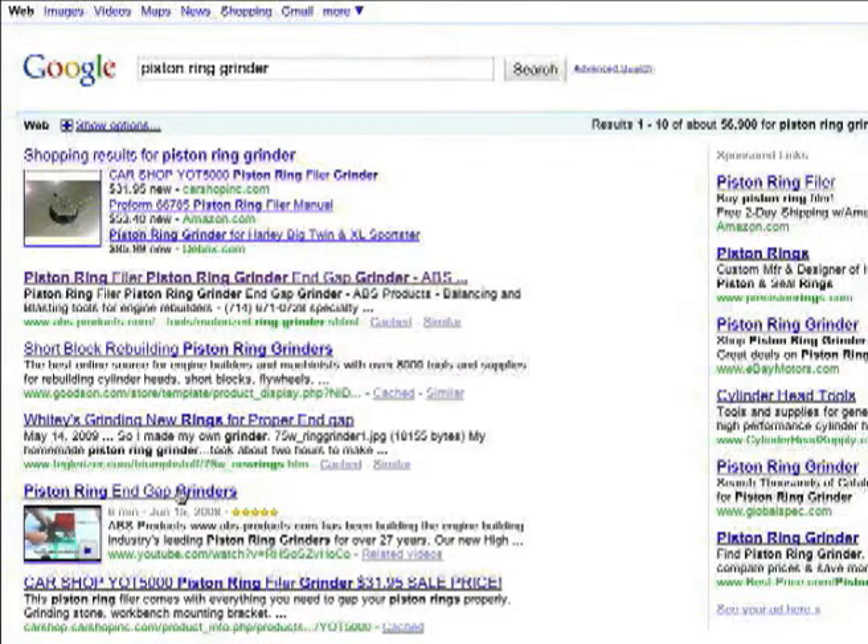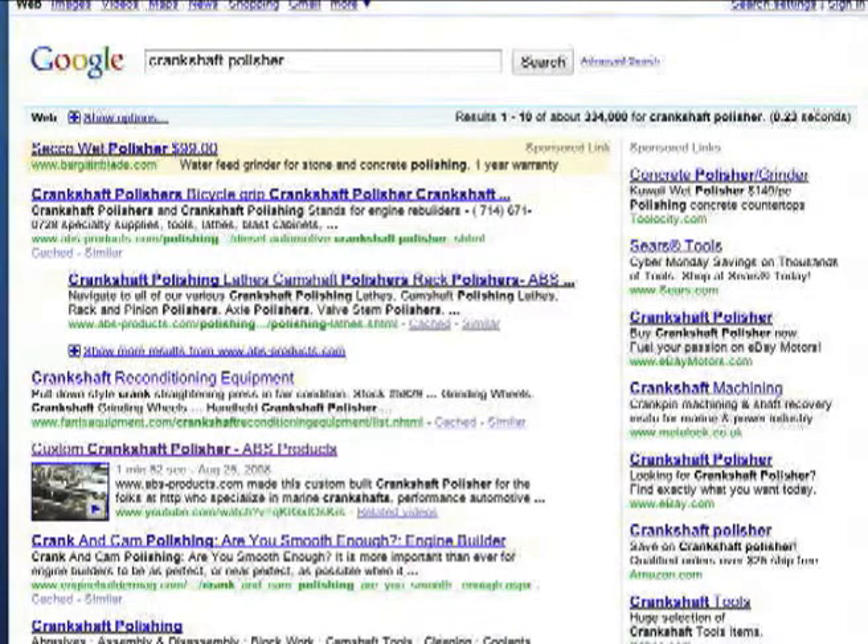And this is, of course, very valuable to them. The final result here is for crankshaft polishers. Again, it's on the first page of Google, as evidenced by here. ABS Products' regular site is in the first position, and it has another page here in the second position.